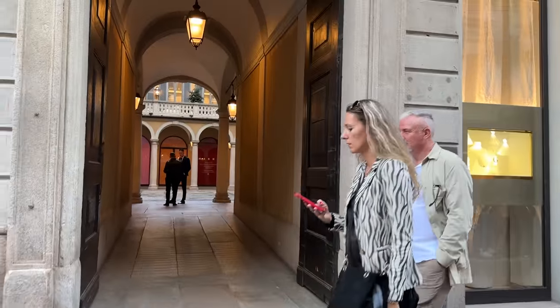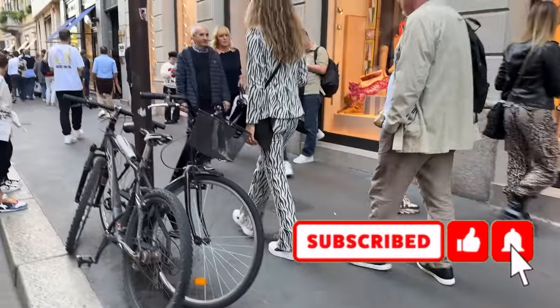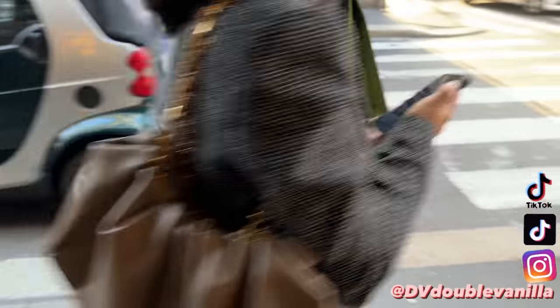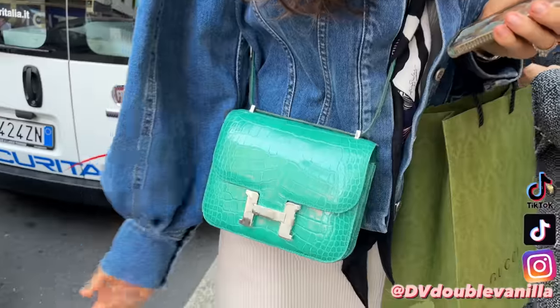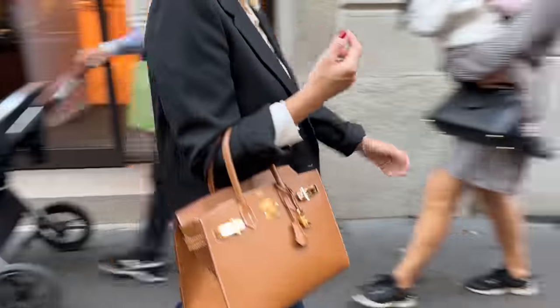Hi guys, I really hope you enjoy this street style episode. Make sure you're subscribed to the channel — it helps me out so much. You can also follow me on Instagram or TikTok, it's just DV Double Vanilla. Make sure you check out the description box because I've linked all of these outfits down below, and if the items are sold out I have also linked alternatives.